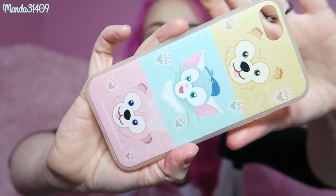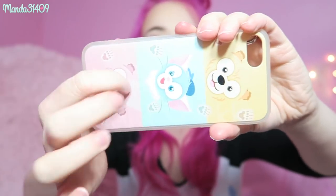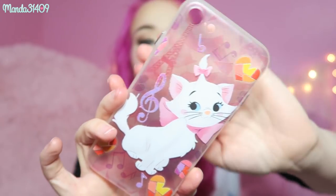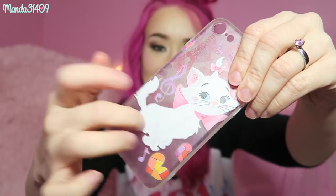Next is another Disney bundle of two cases. There's this one with Duffy, Shelly Mae, and Gelatoni — all three of them in pastel colors, more of a hard plastic and very cute. And then this case I am so sad to part with — they don't make it for the 8 Plus yet. It is a beautiful Marie case with the Eiffel Tower in the background and music notes everywhere. I just love her little expression. These two will be sold together.